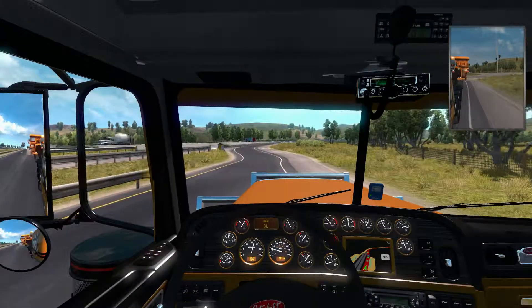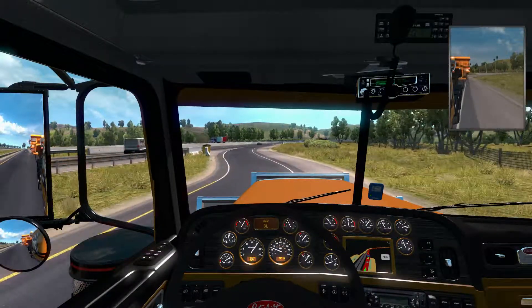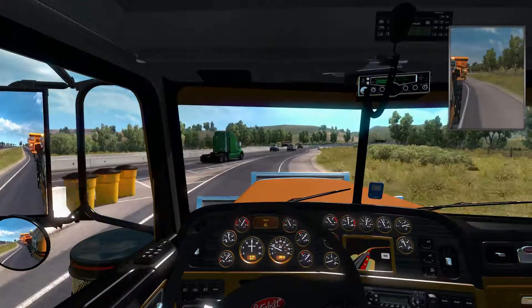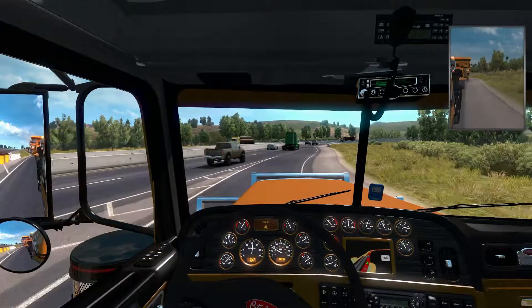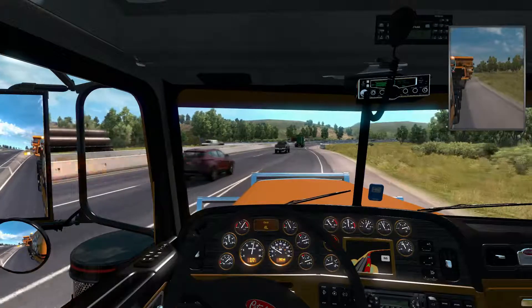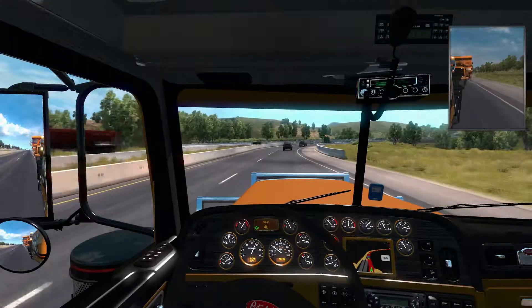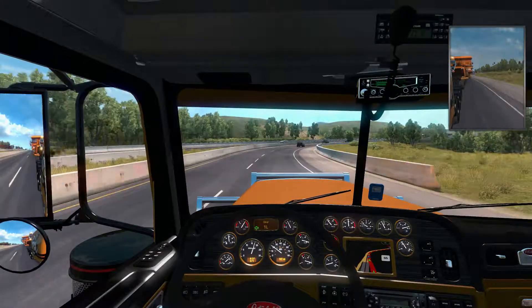And we are guzzling fuel down. We are going to get this load taken care of here as we continue on with the most impossible run.